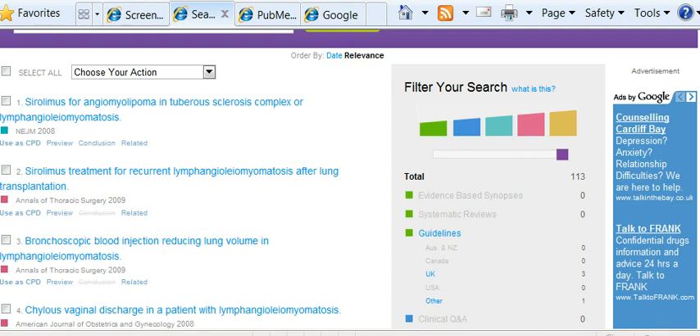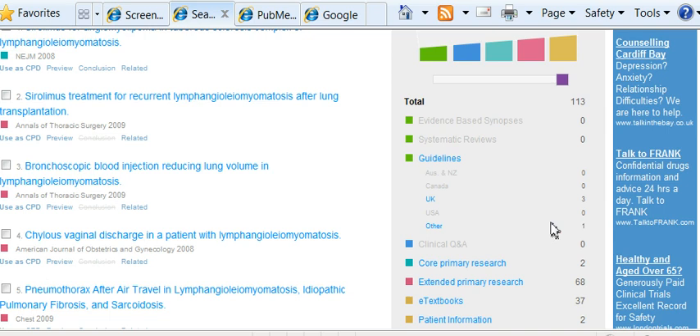Blue are clinical questions and answers, which are normally evidence based. Nobody's ever asked a clinical question or answer about it. Then we've got core primary research, which is from the six big journals including New England Journal of Medicine, JAMA, etc. And you can see there are two articles there from it.